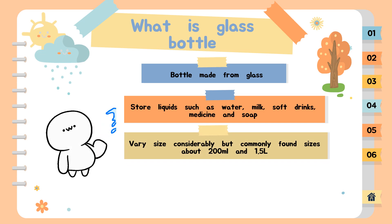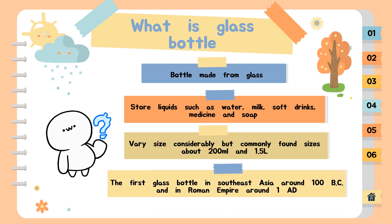Glass bottles can vary in size considerably but are most found in sizes ranging between about 200 milliliters and 1.5 liters. These types of bottles are utilitarian and serve a purpose in commercial industries. Glass bottles and glass jars are found in many households around the world. The first glass bottles were produced in Southeast Asia around 100 BC and in the Roman Empire around 1 AD. America's glass bottle and glass jar industry was born in the early 1600s, when settlers in Jamestown built the first glass melting furnace. The invention of the automatic glass bottle blowing machine in 1903 industrialized the process of making bottles.